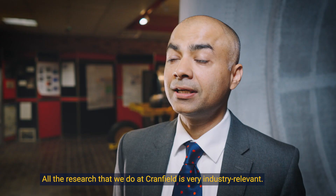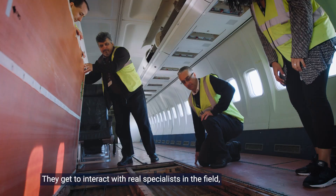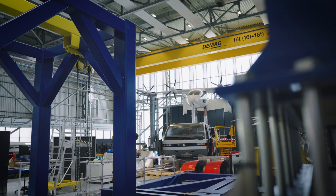All the research that we do at Cranfield is very industry relevant. They get to interact with real specialists in the field and they can make sure that their work is actually strongly related to industry needs.